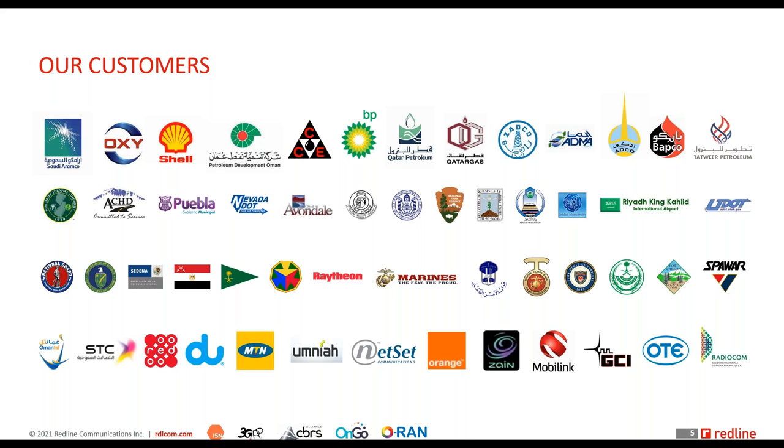We've served a very broad spectrum of customers and have fulfilled their communication needs in challenging environments over the past couple of decades.